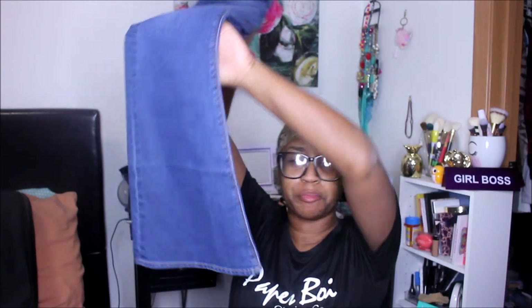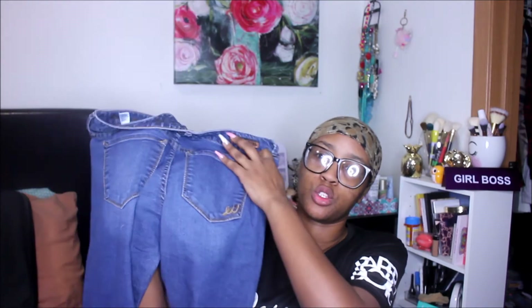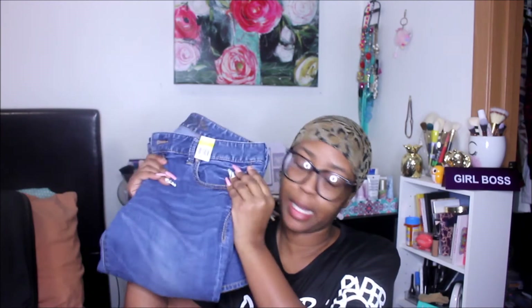I also found some Express jeans — bell bottoms! The old school style is coming back. When I tried these on they fit so great, didn't make my butt look flat, and I love the flare on them. These were $4.99 as well, so $1.24 with the discount — can't beat that.